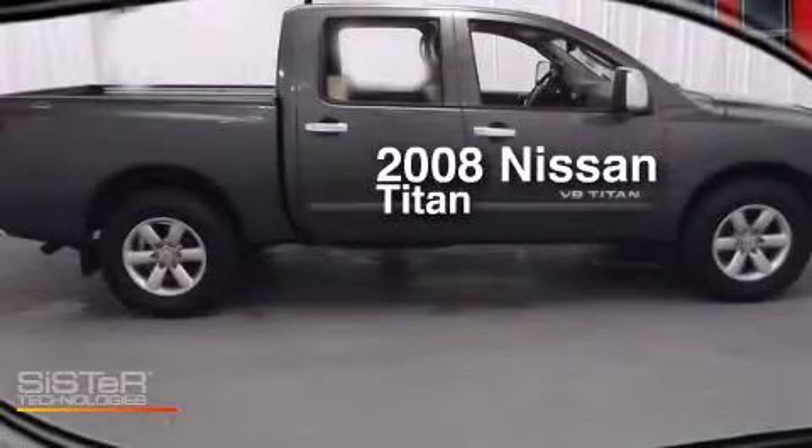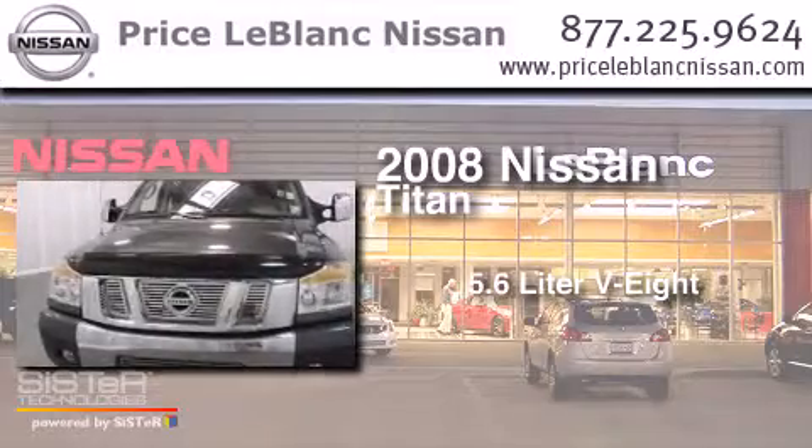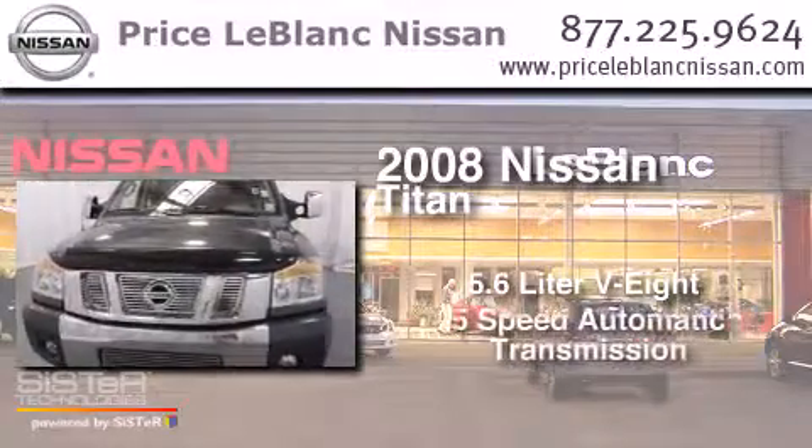This is a 2008 Nissan Titan. It features a 5.6-liter 8-cylinder engine and a 5-speed automatic transmission.